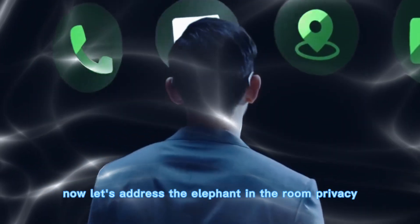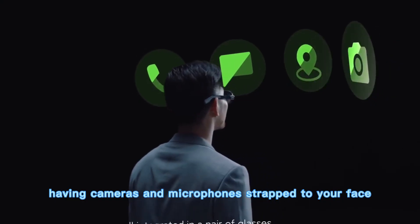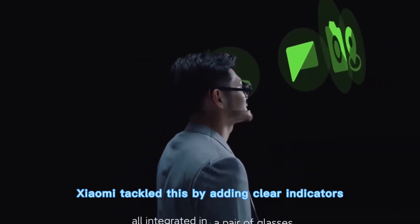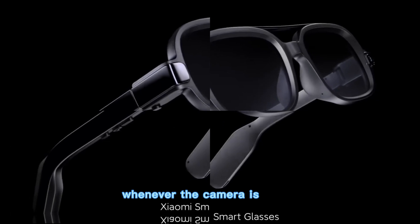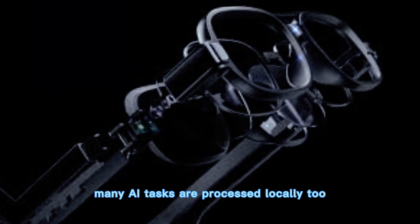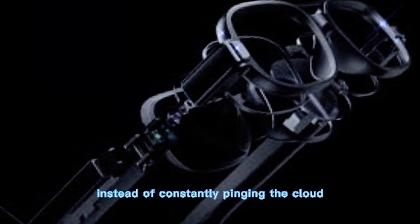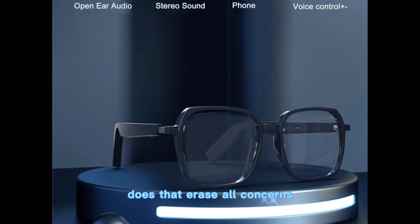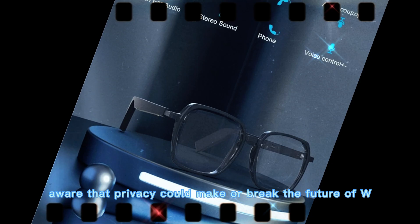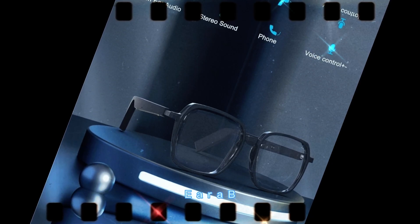Now, let's address the elephant in the room — privacy. Having cameras and microphones strapped to your face raises questions. Xiaomi tackled this by adding clear indicators whenever the camera is active, so people around you aren't caught off guard. Many AI tasks are processed locally too, instead of constantly pinging the cloud. Does that erase all concerns? No. But it shows Xiaomi is at least aware that privacy could make or break the future of wearables.